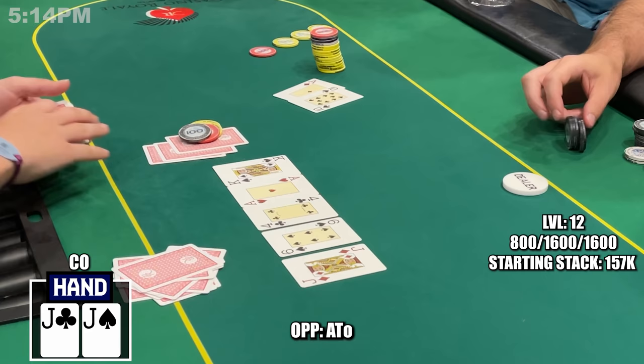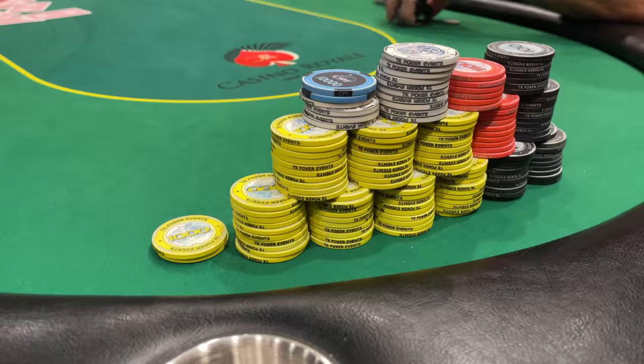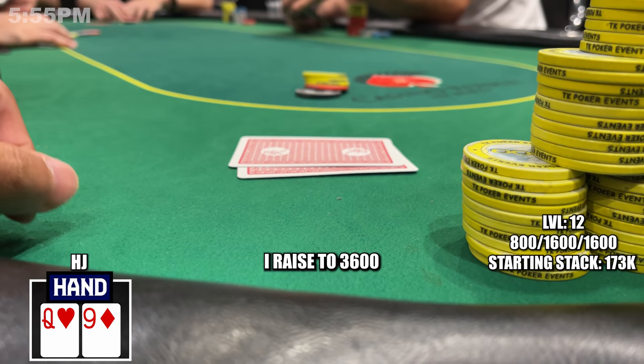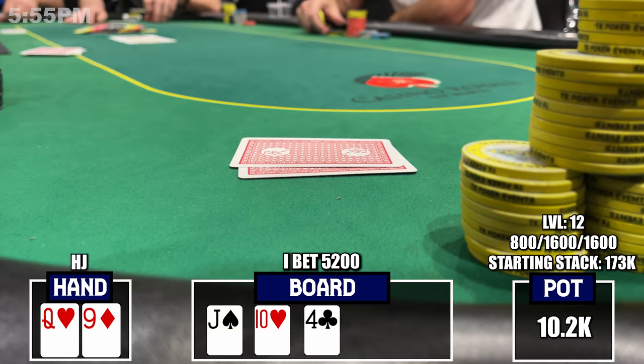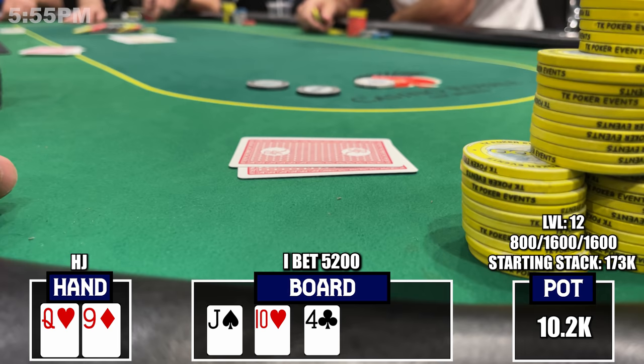Nice start to day two — first two hands going exactly my way. At level 12 there's a cutoff open to $3,500 from a player sitting with about $20,000. I find pocket jacks and go all in. He takes his time but calls, showing Ace-10 offsuit. I'm in good shape to win until an ace-high flop leaves me drawing to two outs. The turn bricks but the river banks a jack — a two-outer for the win. It's a relatively small pot but crucial to stay on the right side of variance.